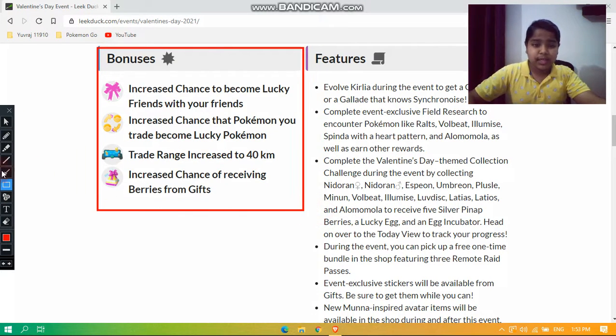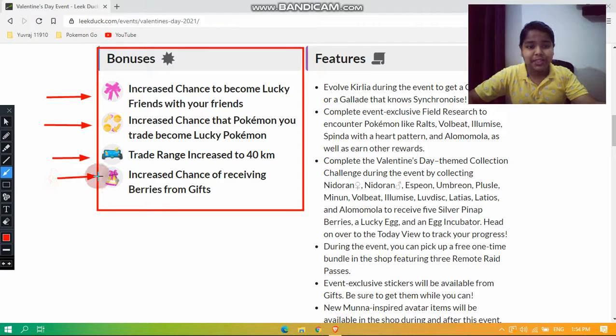Starting with the bonuses: there is an increased chance for Pokémon you trade to become Lucky Pokémon, trade range is increased to 40 kilometers, and there is an increased chance of receiving berries from gifts.